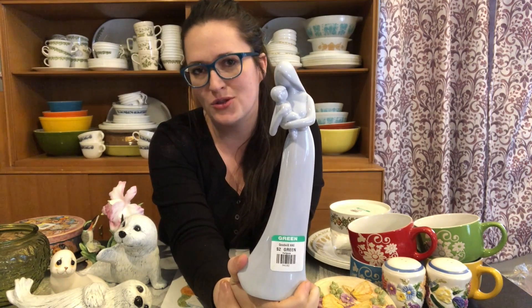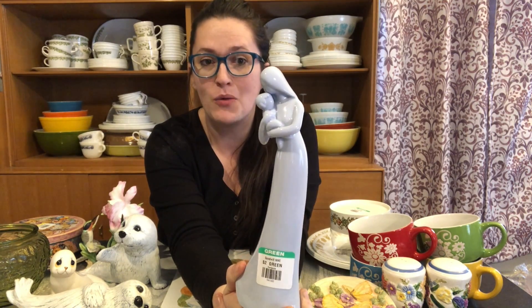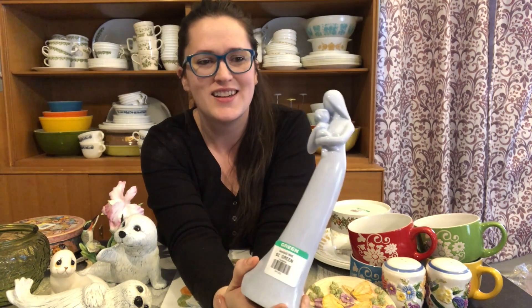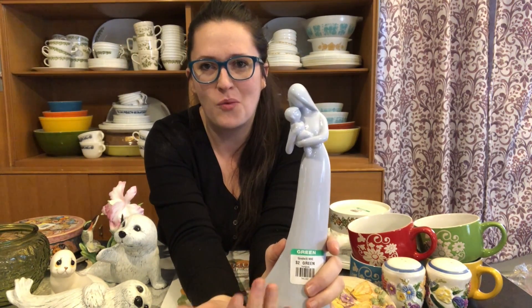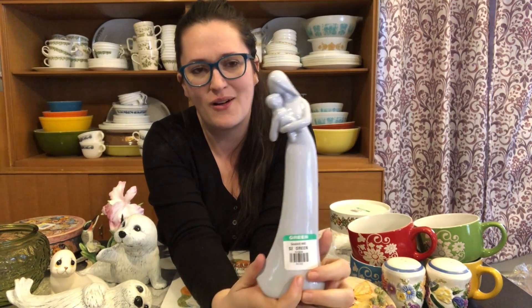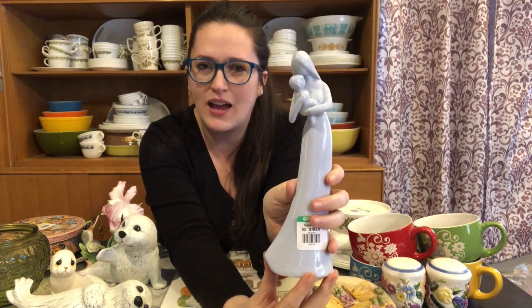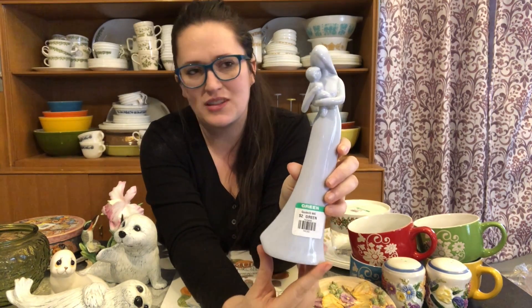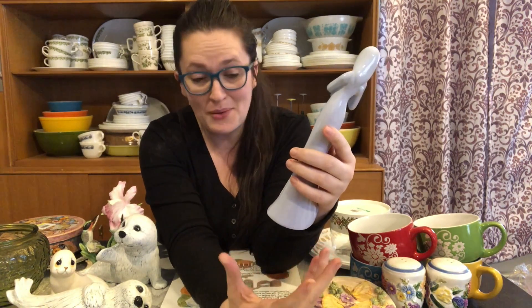I also grabbed this piece — I thought it was really gorgeous. I have two little boys, one is three and one is one year old, so I was really drawn to it. I'm considering keeping it myself, but I'm on the fence. If not, I'm thinking I might resell it in my booth or potentially on Etsy. I paid $1.50 for it and it was probably one of my happiest finds of the day.